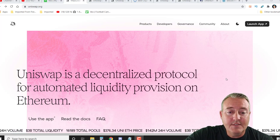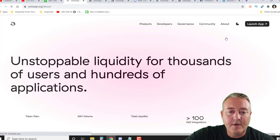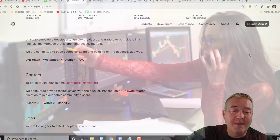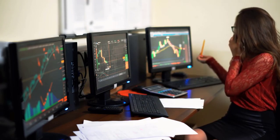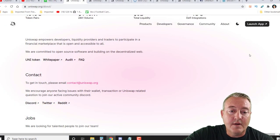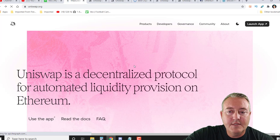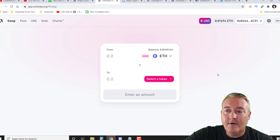If you guys don't know what Uniswap is, Uniswap is a decentralized protocol for automated liquidity provision on Ethereum. If you click on About in Info, it reads: Unstoppable Liquidity for Thousands of Users and Hundreds of Applications. Uniswap empowers developers, liquidity providers, and traders to participate in a financial marketplace that is open and accessible to all. They are committed to open source software and building on the decentralized web. To go ahead and use Uniswap, you're going to have to connect a wallet.